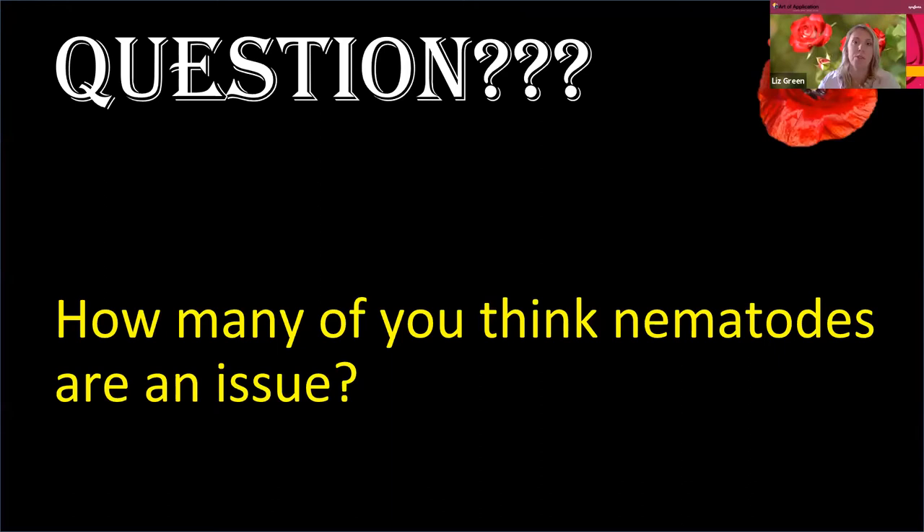A poll has just been launched. So far, 96% think nematodes are an issue, which is good — a massive majority of 97%. There will be a few questions asked along the way, primarily in a later session, but a couple in this session as well. Reacting quickly like that is very useful.